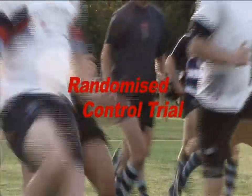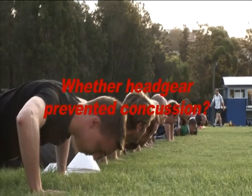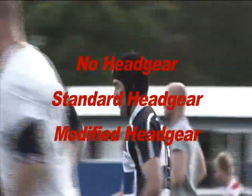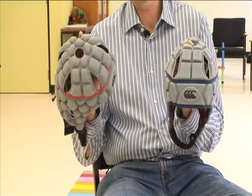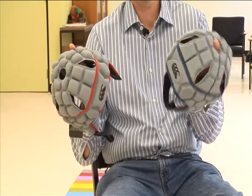We undertook what's called a randomised control trial, which gives the best evidence for the effectiveness of an intervention. In our case, the intervention was whether headgear prevented concussion or head injury. We had a control group and a group wearing standard headgear. In addition, we had another arm where players were allocated what we called modified headgear, which has thicker foam inserts and the foam in it is denser than in the standard headgear.